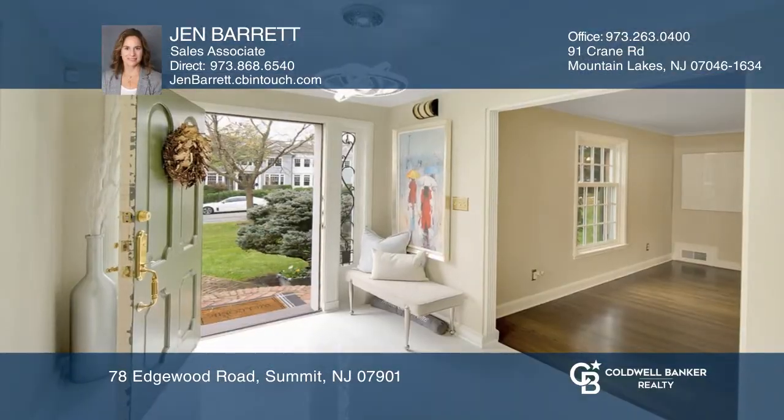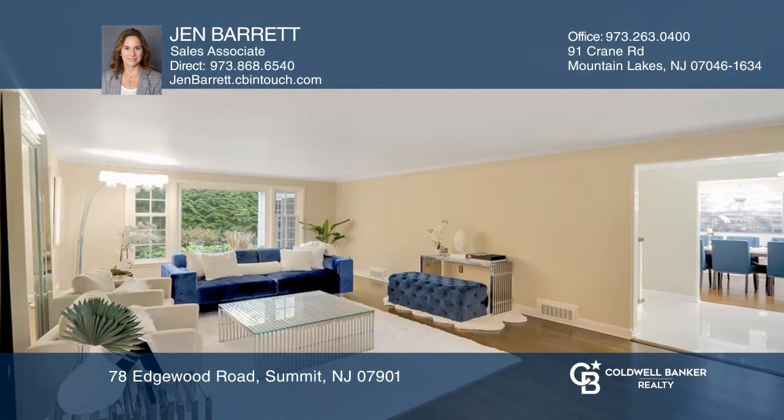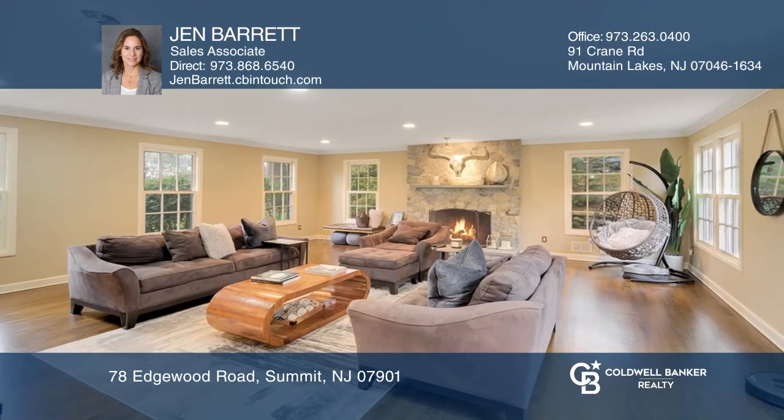This stately brick colonial features a marble entry, formal dining and living rooms, a spacious family room, eat-in kitchen, and an office with sliders leading to the blue stone patio.